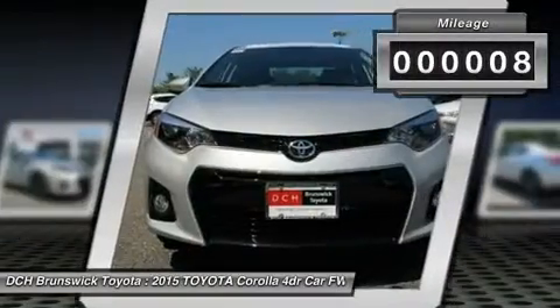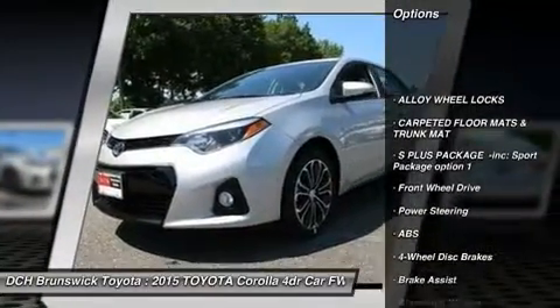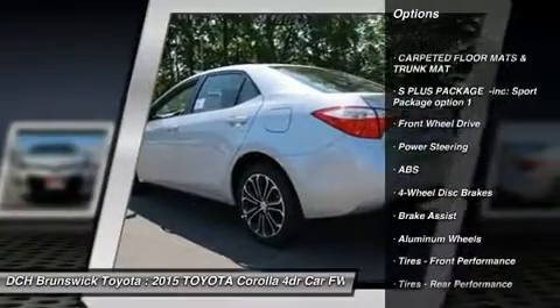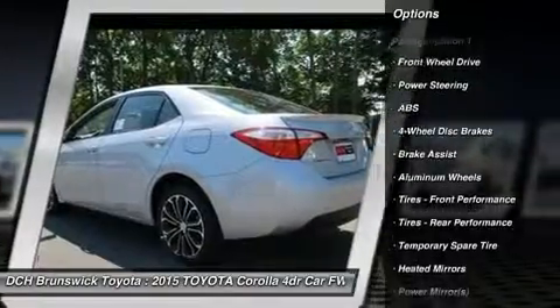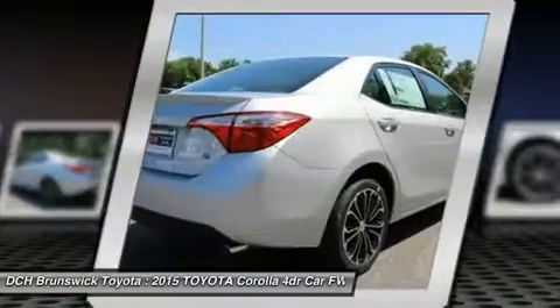Here are some of this vehicle's great options: traction control, keyless entry, anti-lock braking system, steering wheel audio controls, stability control, Bluetooth, leather-wrapped steering wheel, adjustable steering wheel.